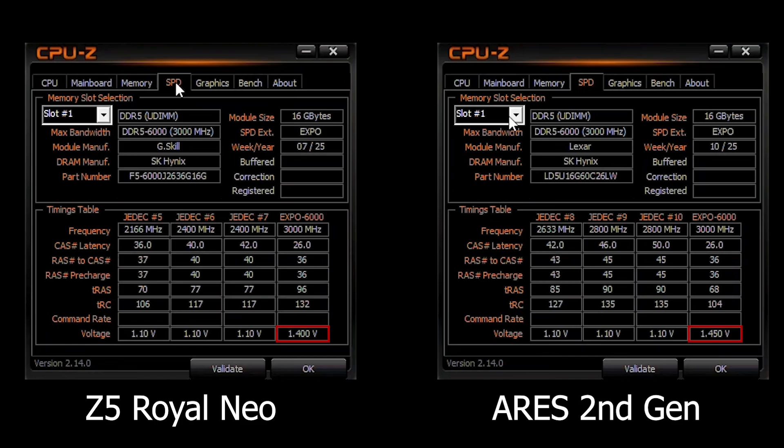On the bright side, the Z5 Royal Neo operates at a slightly lower voltage of 1.4V, so it might allow you to tweak it further to match or even surpass Lexar timings. For this video though, I am testing both kits as they come out of the box using the EXPO profile for 100% stability.